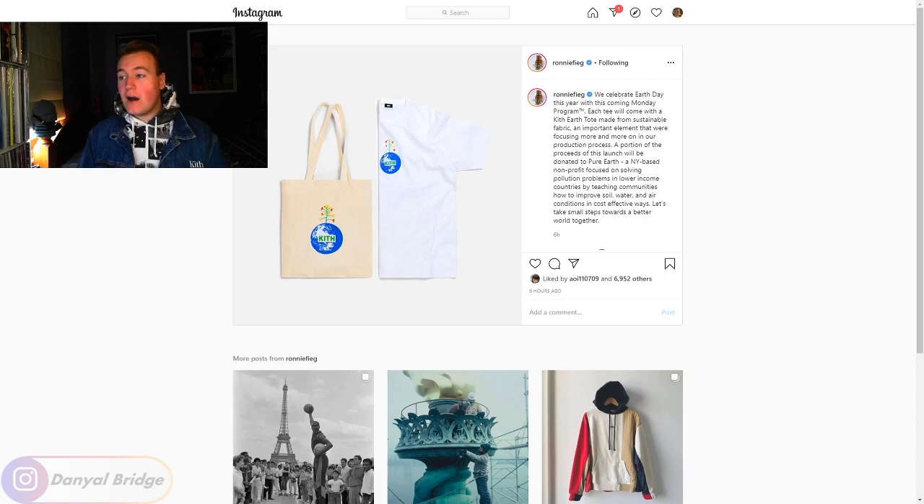Just to forewarn you, the pieces showcased in Ronnie Fieg's Instagram may not be all the pieces releasing in the Monday Program — we sometimes get a couple more. Hopefully the Instagram post covers everything releasing this Monday Program, and we're just going to have to see. Without further ado, let's head over to Ronnie Fieg's Instagram and talk about the Earth Day Kith Monday Program.